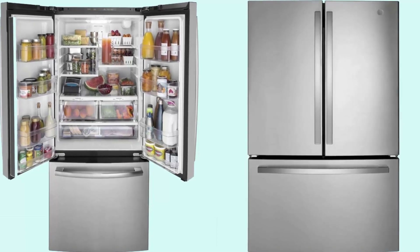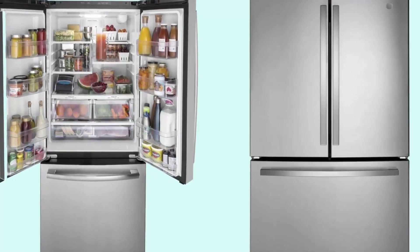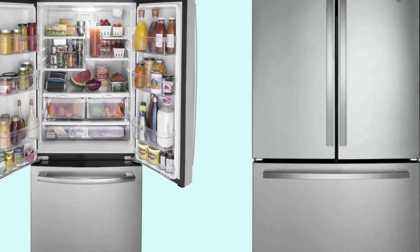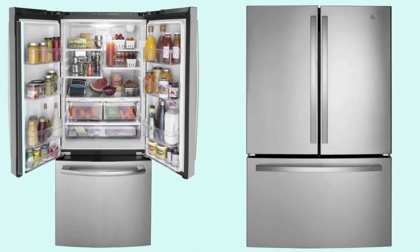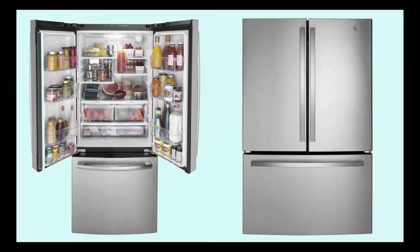GE GNE27JYMFS 36-inch quad French door refrigerator with 27 cu ft total capacity, Energy Star certified, LED lighting, internal water dispenser, spill-proof shelves, and fingerprint resistant stainless steel finish.